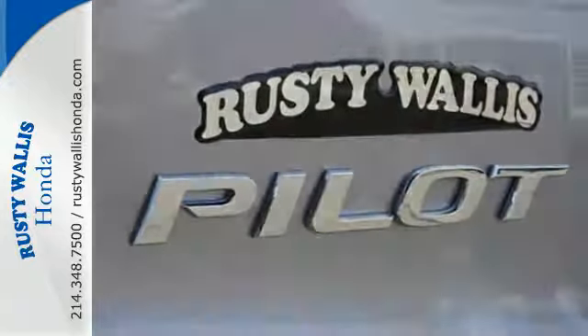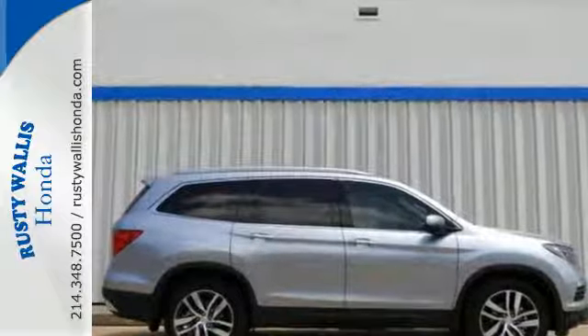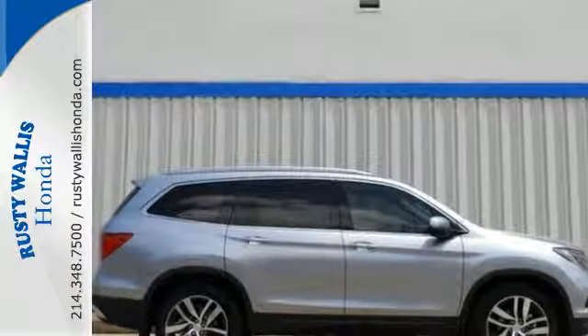Bluetooth and USB audio interface with charging port. A vehicle the whole family can enjoy. Put a smile on everybody's face with this Pilot.